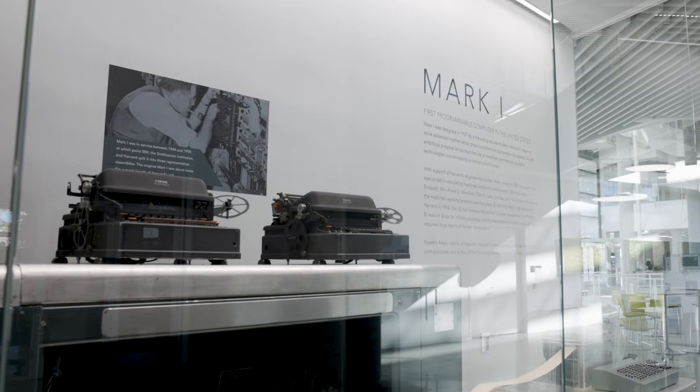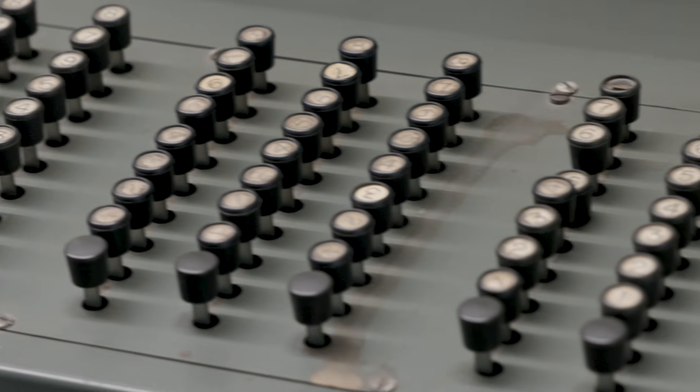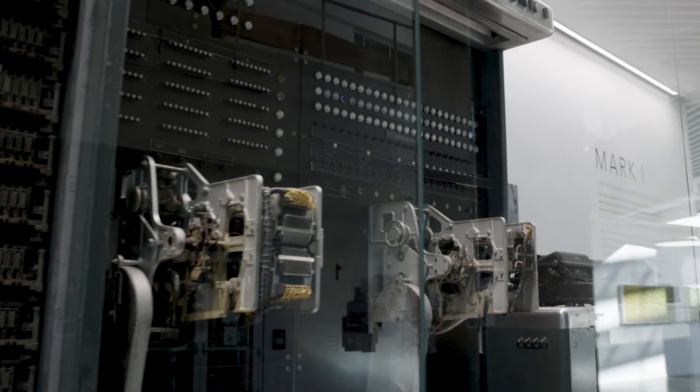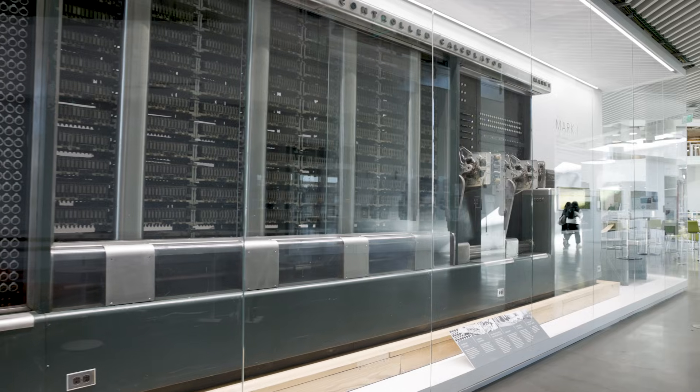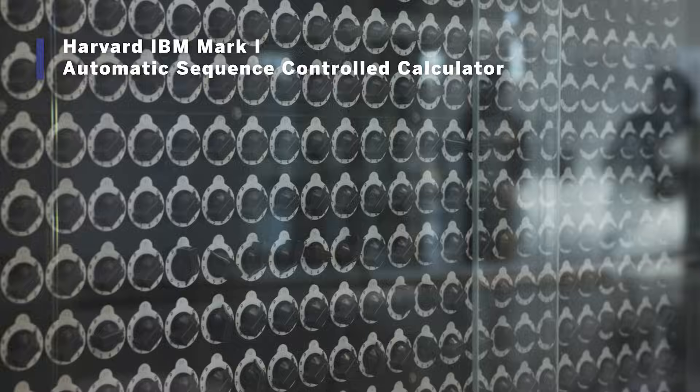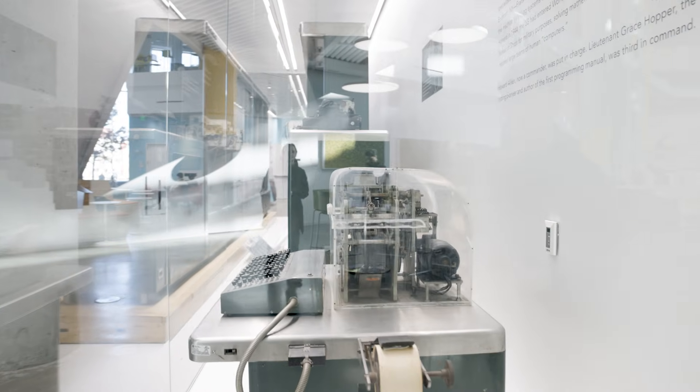We think of science as this isolated activity, but it actually requires this enormous infrastructure. Mark I really represents the moment where Harvard's relationship with how science is going to happen changes. The Mark I was an electromechanical calculator — a tool for doing mathematics in a new automated way.